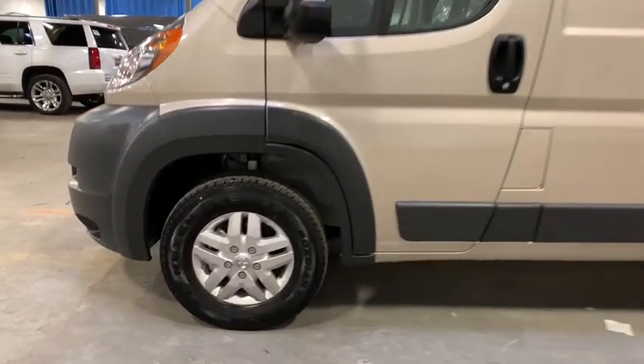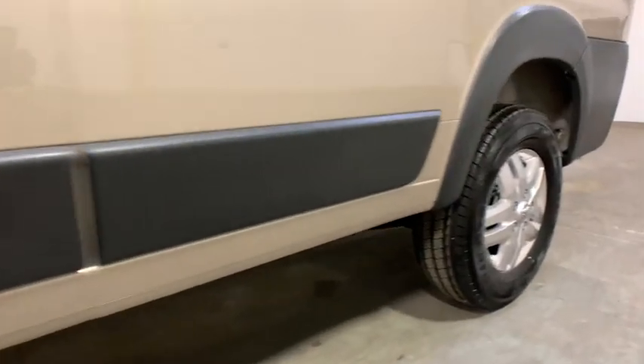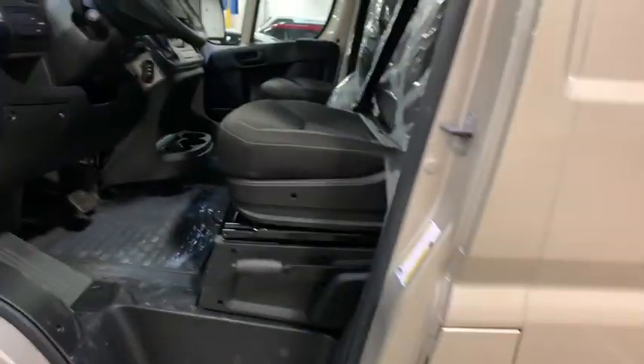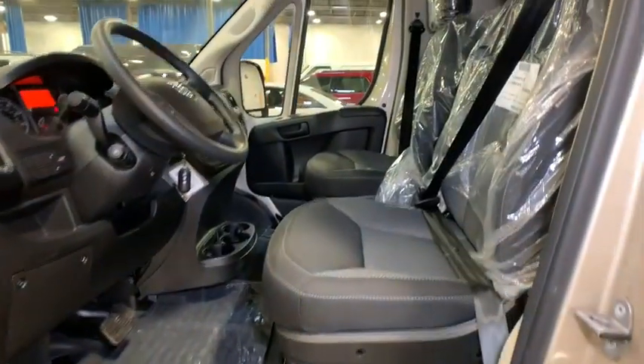Remote keyless entry, brake assist, tachometer, rear view camera, front reading lamps, front bucket seats, cloth bucket seats, front wheel independent suspension, four-piece floor mat set, low tire pressure warning.